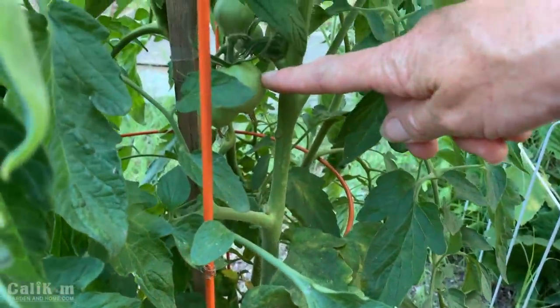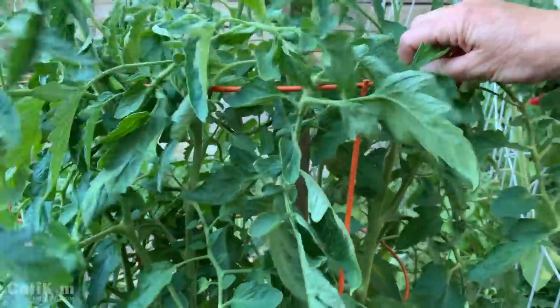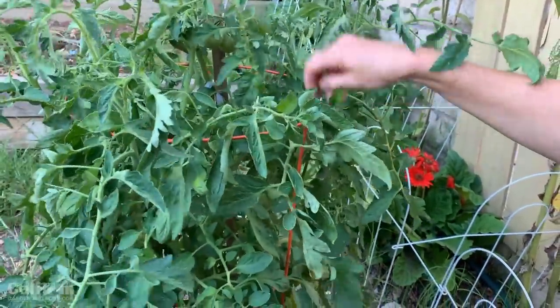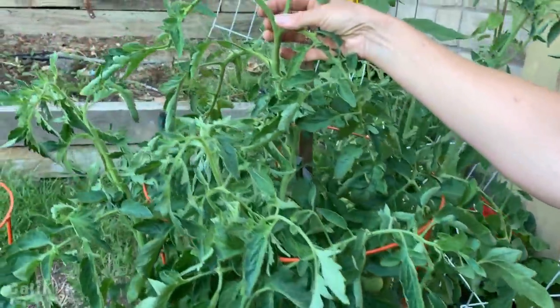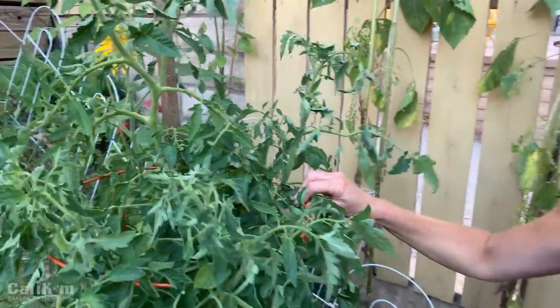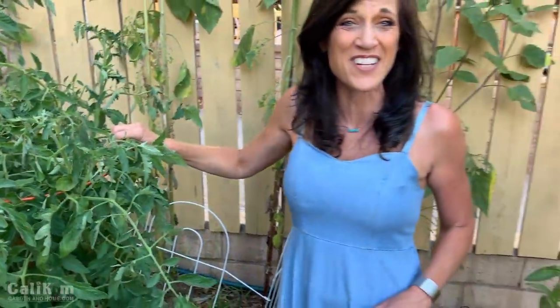One thing you definitely want to do with your tomatoes is give your tomato cages a little shake to help hand-pollinate the tomato flowers. Tomato flowers have both male and female parts, so if you move them around it moves the pollen around and helps you grow more tomatoes. I've been coming out to the garden doing that a couple of times a day and I've definitely seen a difference.